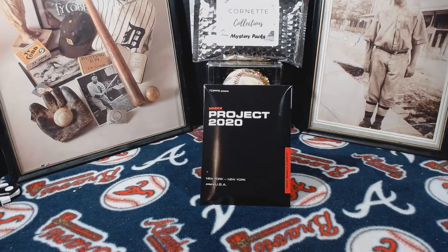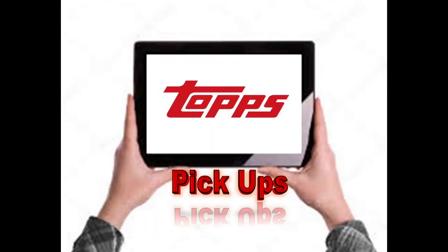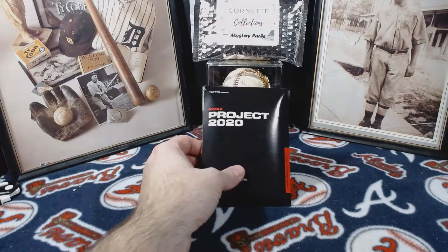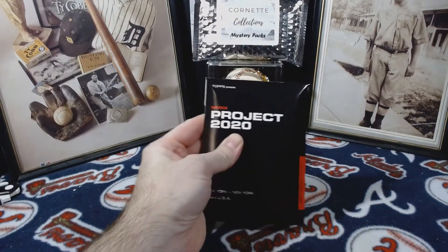Alright guys, one more Project 2020 pack that just came in — can't wait to see which one this is. Hey there everybody, this is Tim from Cornette Collections coming back at you again with another video. This is a Topps Project 2020 pickup, focusing on Project 2020. You all know I've been collecting the Dwight Goodens, so I believe this is another one here. Let's go ahead and get started and see which one this is.